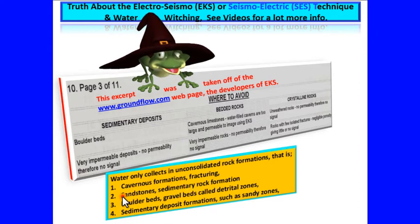Additional zones to avoid include sandstones and sedimentary rock formations, boulder beds, and gravel beds — called detrital zones — which are sedimentary deposit formations.